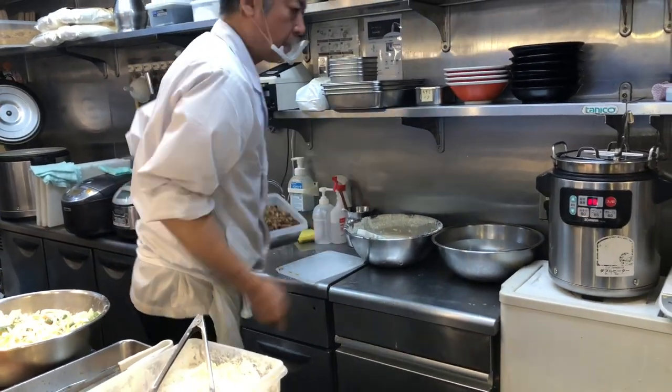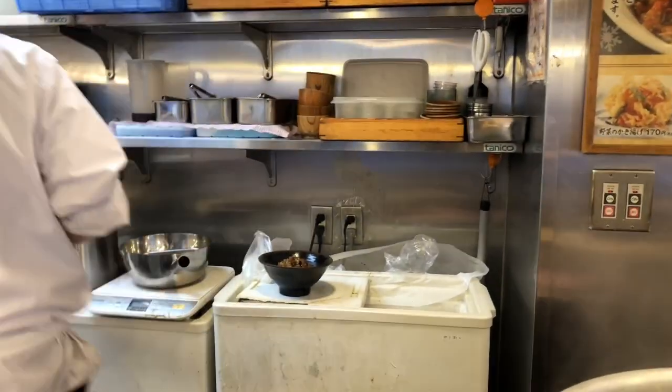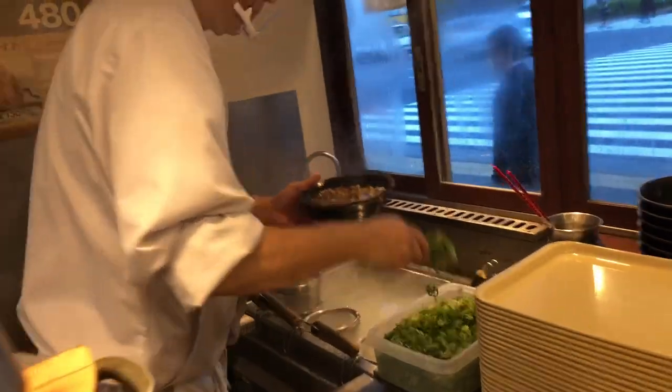Udon noodles are made from wheat flour, water, and salt. The dough is kneaded and rolled out, then cut into thick, chewy strands. The thickness of udon noodles can vary, with variations like Sanuki udon, which hails from Kagawa Prefecture, known for its thick, square-cut noodles.